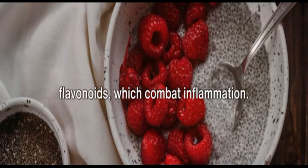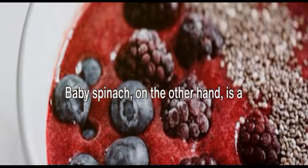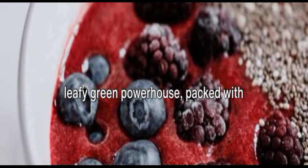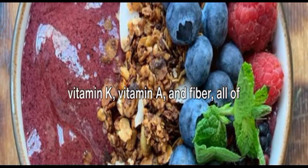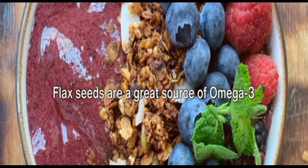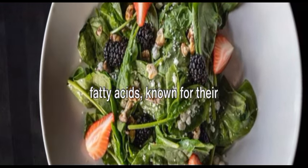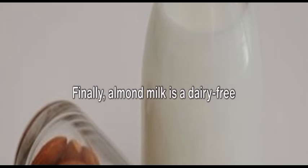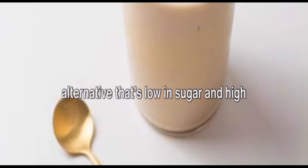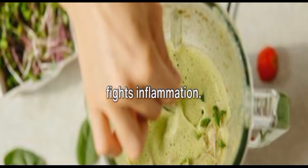Berries are rich in antioxidants and flavonoids, which combat inflammation. Baby spinach is a leafy green powerhouse packed with vitamin K, vitamin A, and fiber, all of which help reduce inflammation. Flax seeds are a great source of omega-3 fatty acids, known for their anti-inflammatory properties. Finally, almond milk is a dairy-free alternative that's low in sugar and high in vitamin E, another antioxidant that fights inflammation.